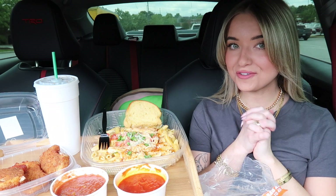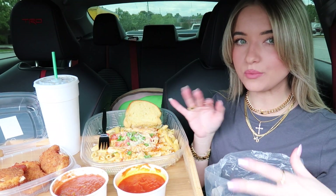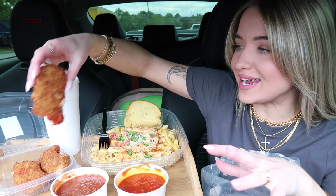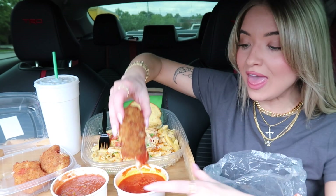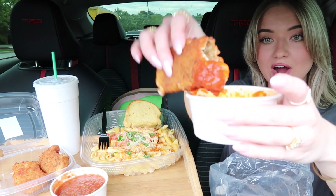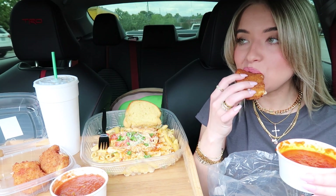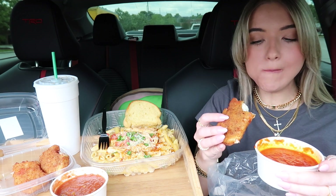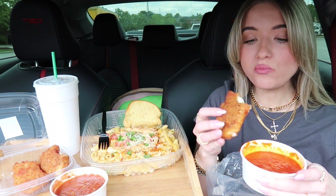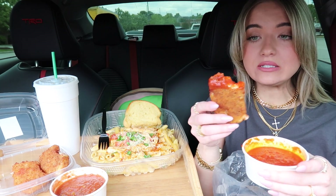Alright you guys, we are all set up. Hopefully you guys can see everything — I just have my chips in my lap here because they wouldn't really fit on the table. I tried the fried mozzarella for my thumbnail because I was trying to get a cheese pull. This is incredible — if you guys go to Chili's, you have to get the fried mozzarella. This is 10 out of 10 delicious.